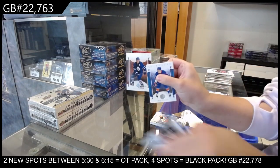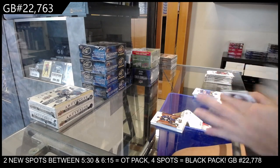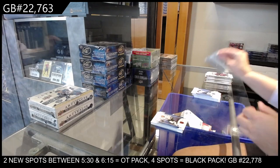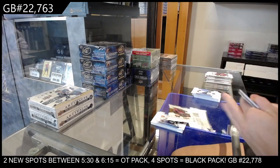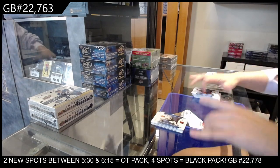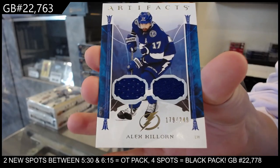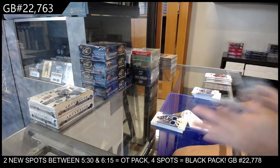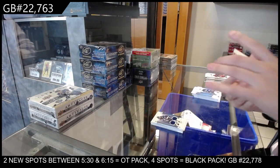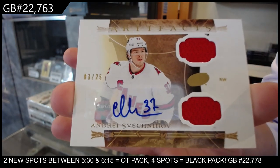We have numbered to 5.99 for Toronto, Mats Sundin. Number to 2.99 for the LA Kings, Alexi Afalo. We have a dual jersey numbered to 249 for the Tampa Bay Lightning of Alex Killorn. We have a dual jersey autograph numbered to 25 for the Carolina Hurricanes of Andre Svechnikov.